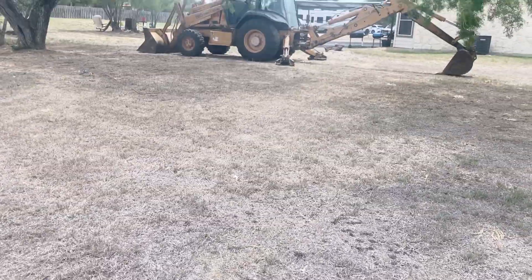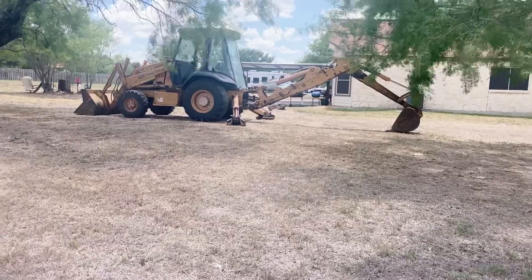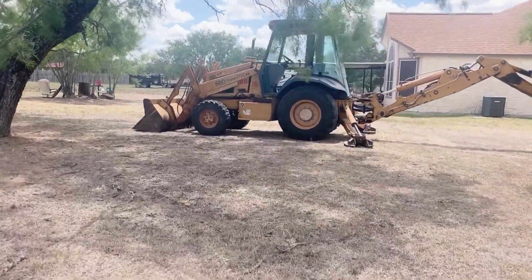What are we going to be doing here soon? It's pretty hot out here — look at the grass, it's pretty dry. We need some rain. But in the meantime, we're going to be having a little project, a little maintenance, a little repair.